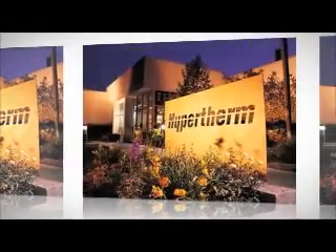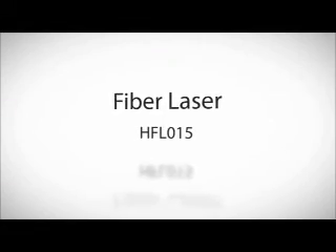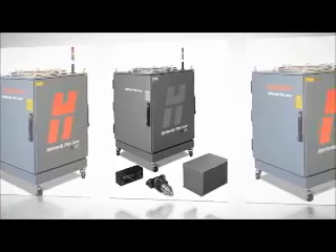Hypertherm is building on more than four decades of metal cutting expertise as it introduces the high-intensity fiber laser HFL-015, the first fiber laser system specifically designed and optimized for cutting. Unlike products from many other fiber laser manufacturers, the Hypertherm system includes all of the components necessary for a complete cutting solution.